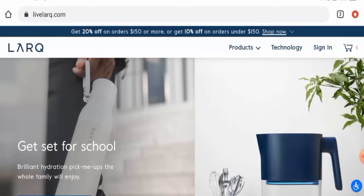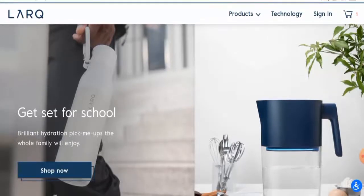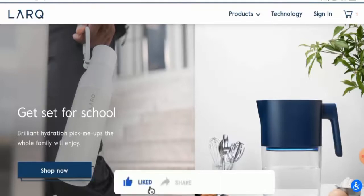In conclusion, Livelarq appears to be a legit website. It is pretty old, has social media presence with many followers, contact details seem genuine, trust score is fine, and there are many positive reviews available. However, we recommend you make your own decision after exploring further. If this review was helpful, please comment your thoughts — we are always active in answering comments. Don't forget to like, share, and subscribe, and have a nice day.